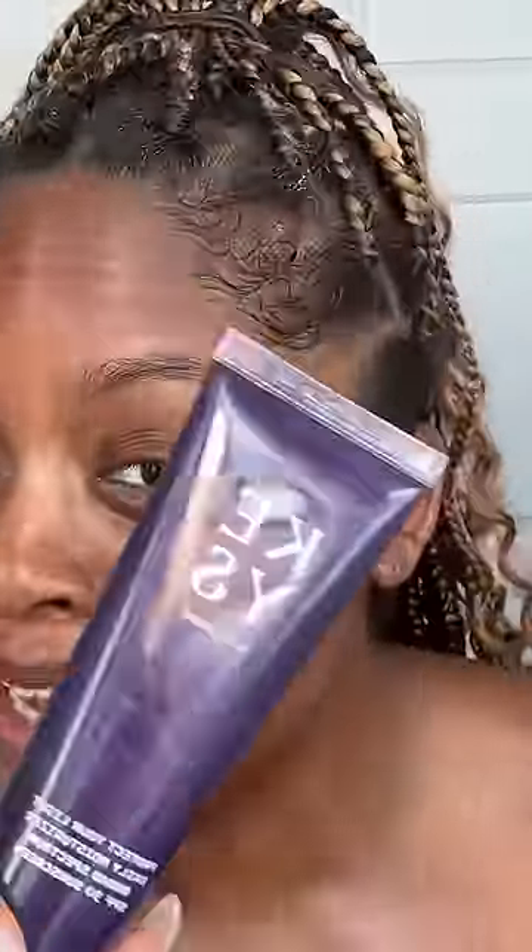Now I'm just gonna exfoliate, really getting in there, really getting into the skin. When you're done with the rest of your skincare, don't forget your SPF — sun protection is key vibes. And that's how I get blue foundation off my face.